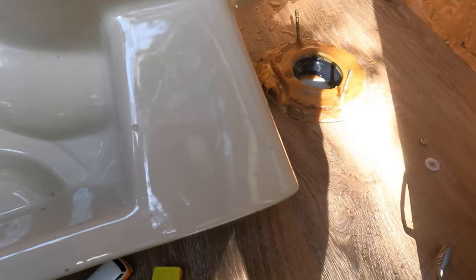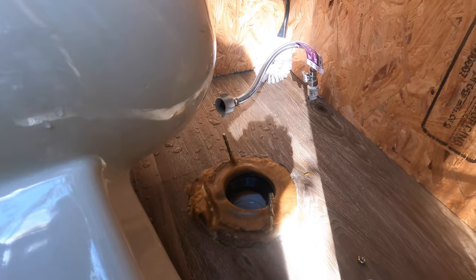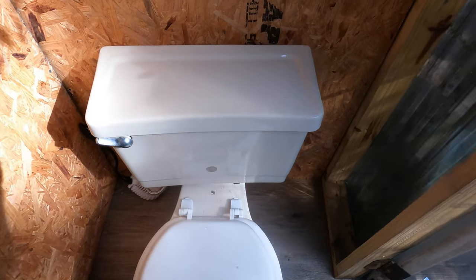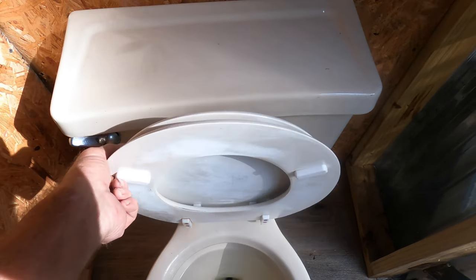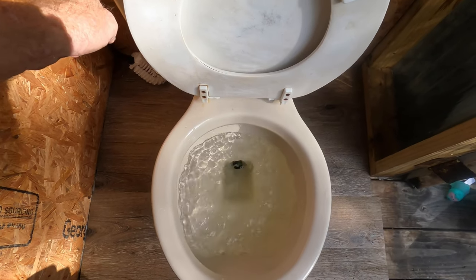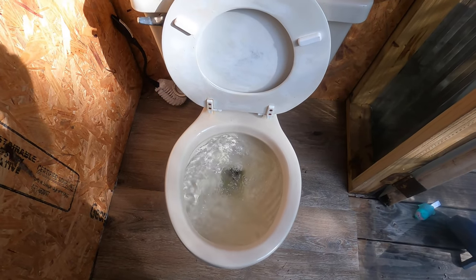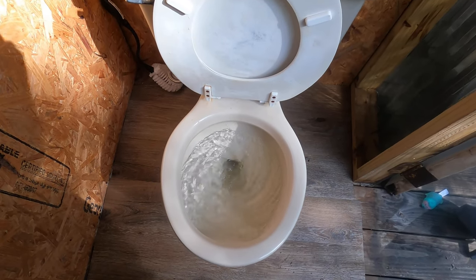Let's go ahead and set this toilet back, put on the water supply, turn it on, and check for leaks — we're done. There you have it: a good-looking toilet that flushes right down.